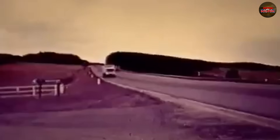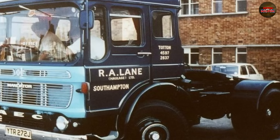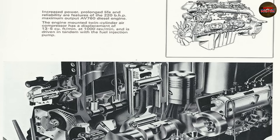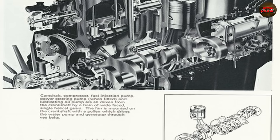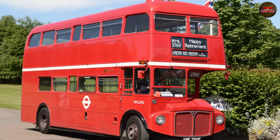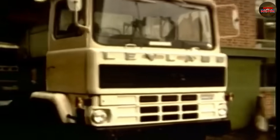Before the TL-12 made headlines for all the wrong reasons, there was the AV760, a workhorse born in a different era. Developed by AEC in the late 1950s, the AV760 was a big, straightforward 11.6-litre inline-six diesel. It powered buses, lorries, and anything else Leyland could bolt it into. It was loud, heavy, and far from refined, but it ran. Fleet operators trusted it, mechanics knew it inside out. In a post-war Britain rebuilding its roads and transport networks, that mattered more than finesse.